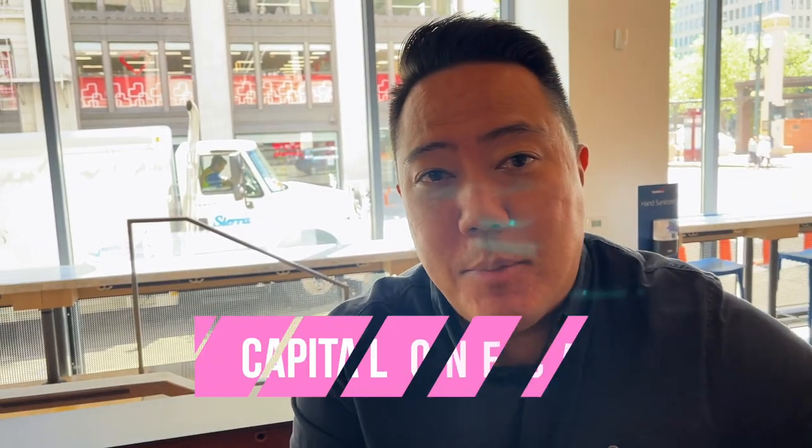We're at a Capital One Cafe, which is Capital One Bank and a coffee cafe at the same time. So you come in here and do your banking, talk to a banker, and you can also get a coffee, sit down, enjoy the free Wi-Fi, and do some work. It's kind of a cool concept. It's very empty right now, but it looks like they have co-working spaces, like little conference rooms, and the whole upstairs area as well. It's right in the middle of downtown Portland.